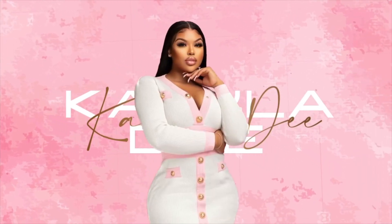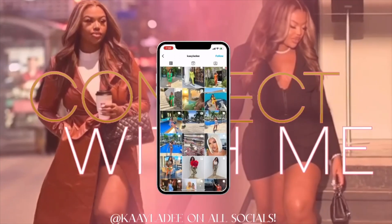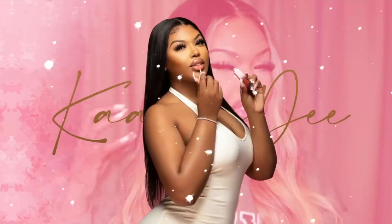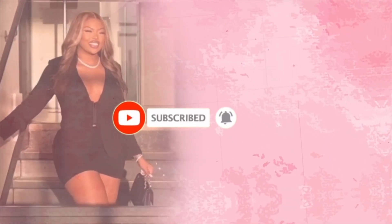You're watching KLD. Caribbean Queen KLD. Caribbean Queen — beauty, fashion, everything. You're watching KLD. Caribbean Queen KLD. Caribbean Queen.